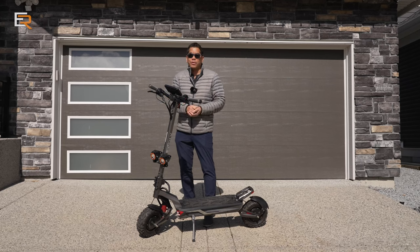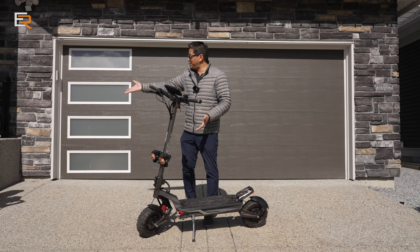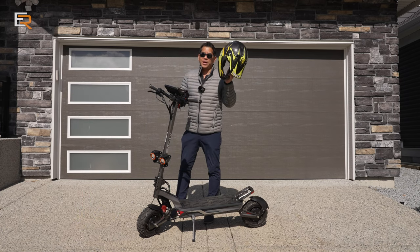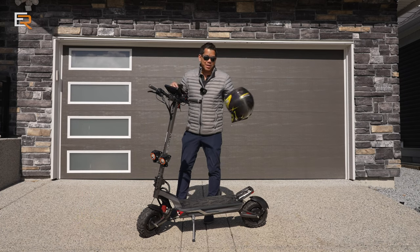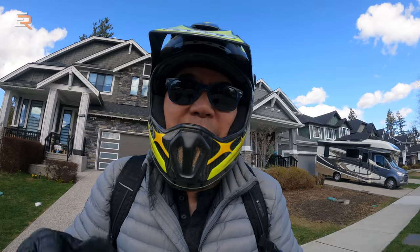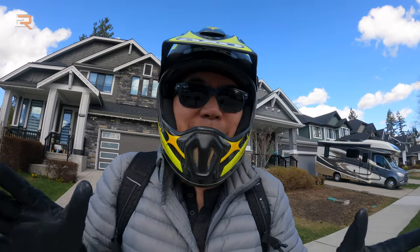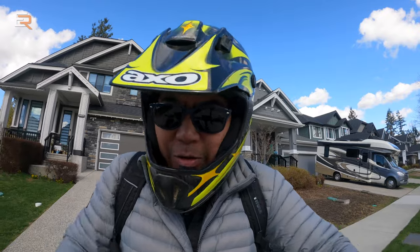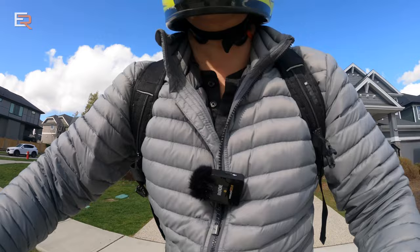Before we go for a ride, there's one thing we have to do — you've got to have your safety gear: helmet and gloves at minimum. I want to preface that this is my first e-scooter experience, not just today but with this particular model, so I have nothing else to compare it to. Other than the specs and features I'll tell you about, this is just my opinion. Let's go.